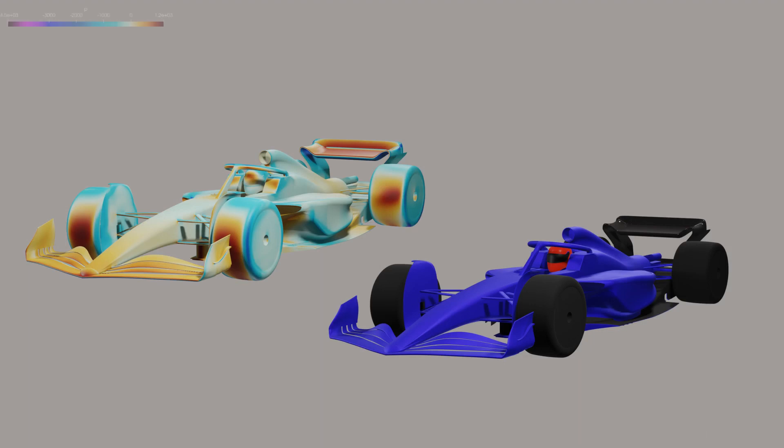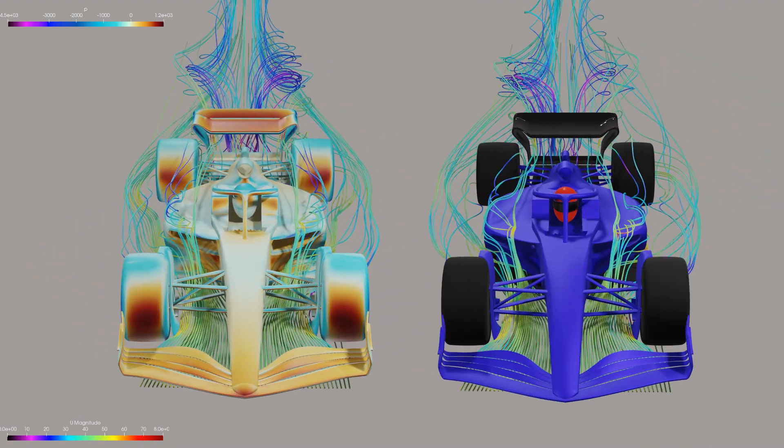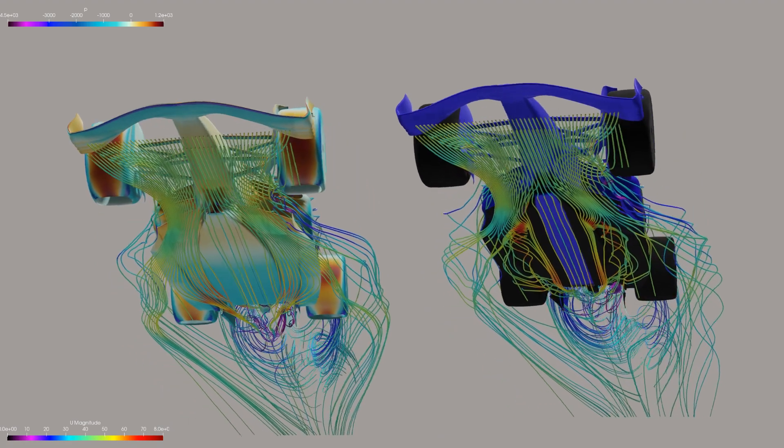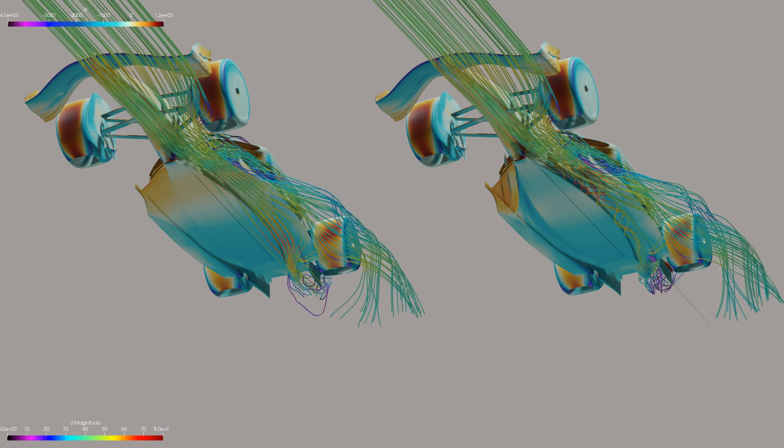The floor fences' primary role is to control the shape and volume of the air entering the floor. Setting the models up with and without the fences side by side, the fundamental flow structure does not change significantly. The air that enters under the front wing impacts most parts of the car, including the floor and side pods. Isolating the air that impacted the floor and lower side pods, we can see that this is from the same volume.